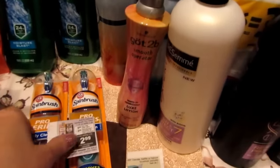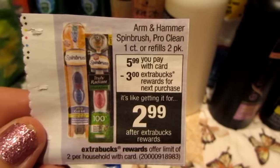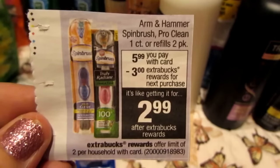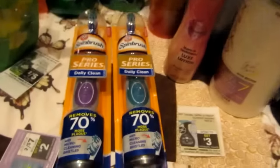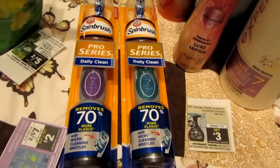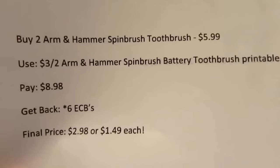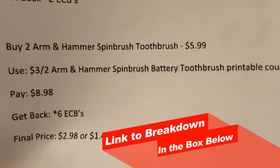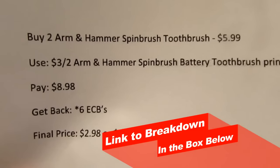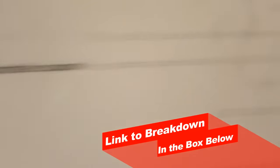The second thing I got was the Got2Be Smooth Operator — it's a leave-in hair conditioner. They are four dollars and ninety-nine cents and you get back two dollars in Extra Bucks when you buy them. There's a two-dollar-off-one Got2Be printable coupon that I used, which made it two dollars and ninety-nine cents, and I got back the two dollars in ECBs.